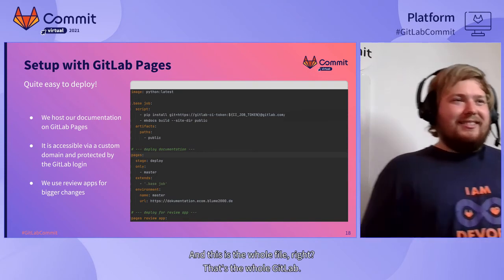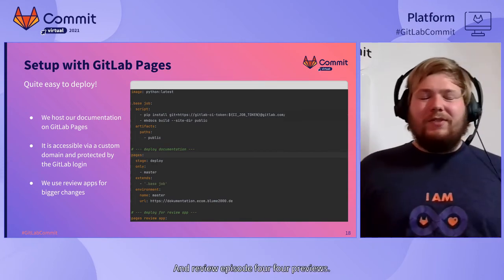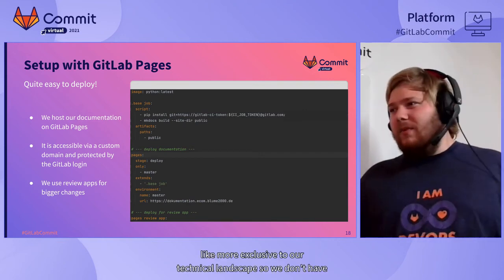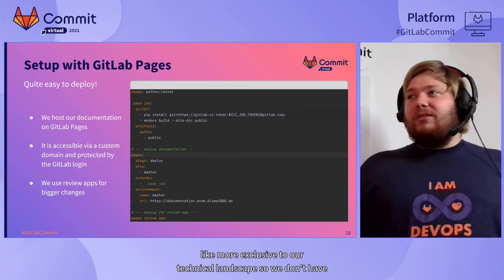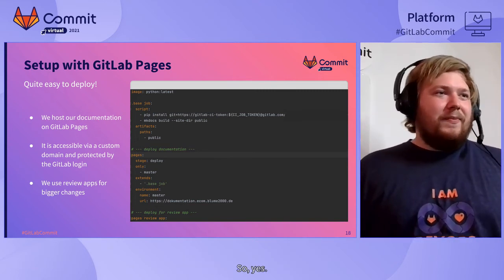That's the whole GitLab CI file — including review environments for previews. We also use a custom domain to feel more integrated into our technical landscape, so we don't have to type in the long GitLab.io URL — we simply type in our custom domain. It's pretty great. I like the custom domain.